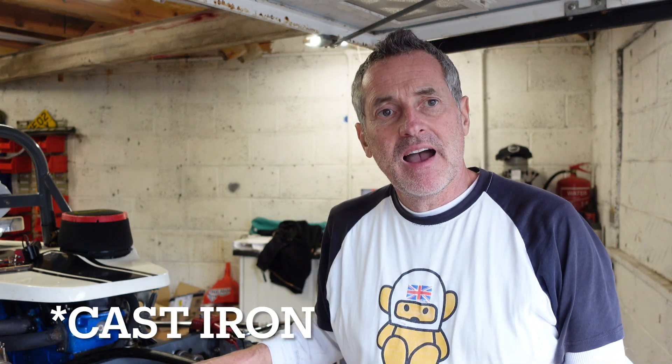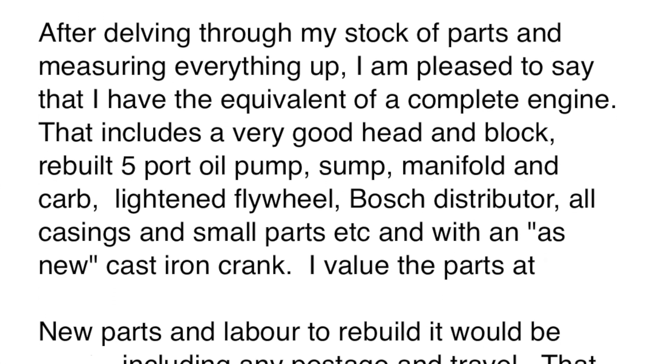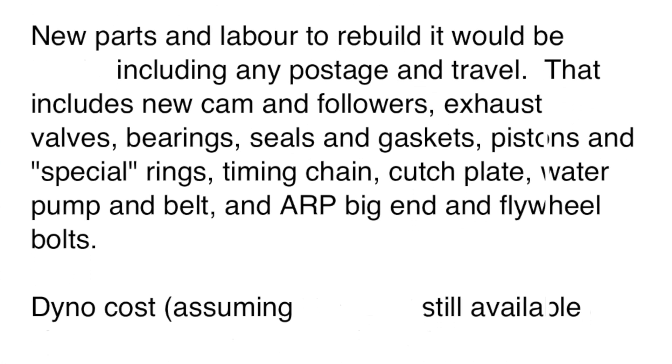The third option, Engine C, is an engine that an engine builder has offered to rebuild for me — effectively creating a fully serviced and zero-timed engine from parts. It would have a standard steel crank, built by somebody I trust and like, and it would come in at just under £5,500 ready to drop in the car.